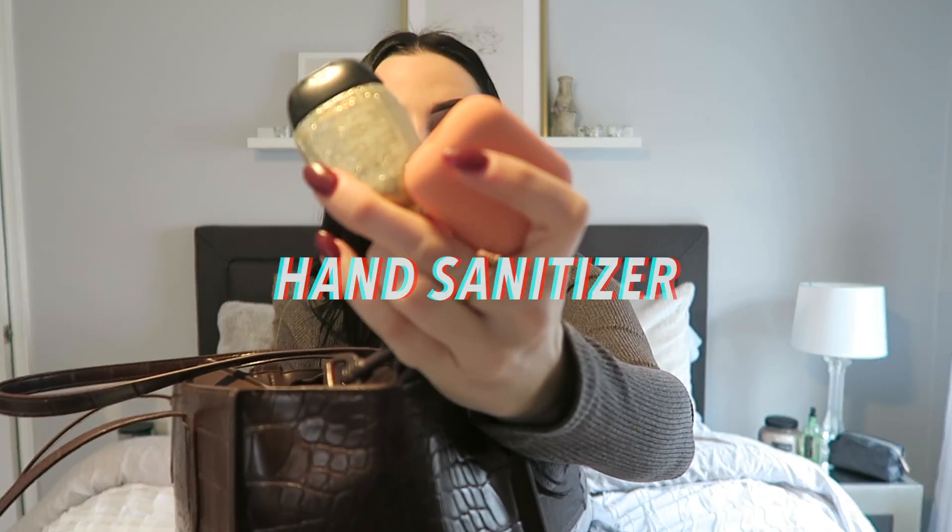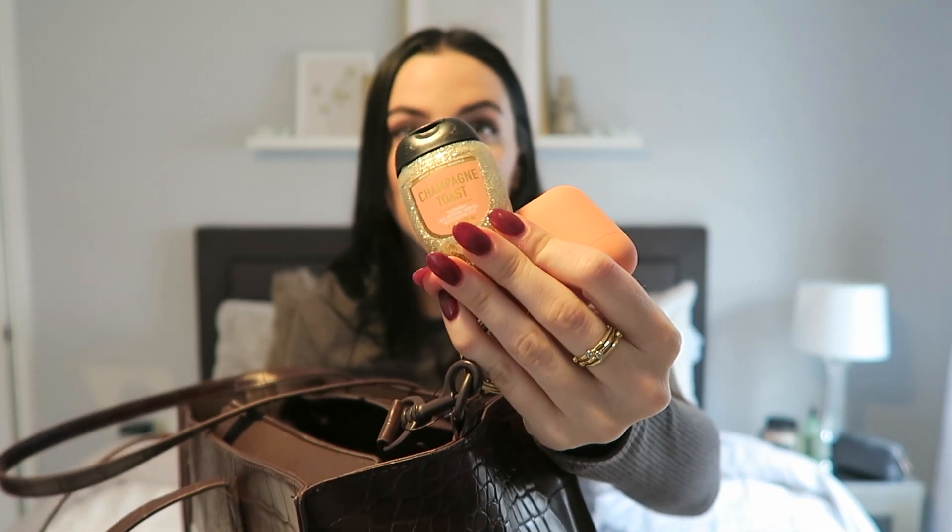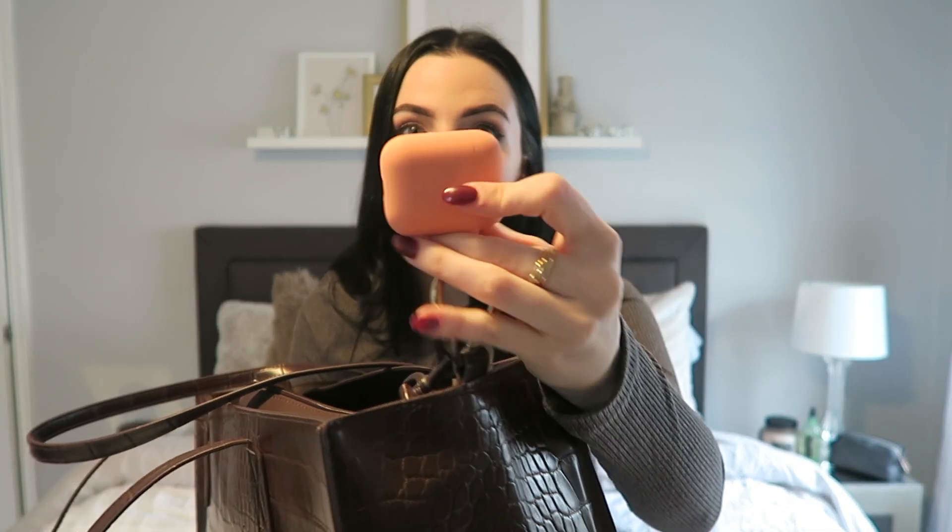On my strap, I keep my hand sanitizer from Bath and Body Works — just a basic one. I do ride the subway, so it is pretty nasty.